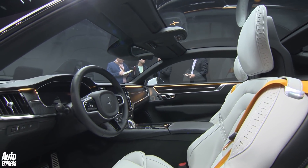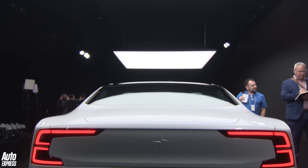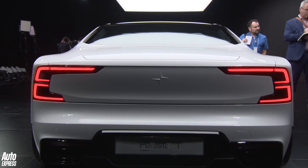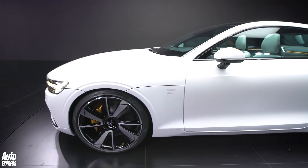Under the skin, as you'd expect from a company like Volvo — tech leaders — the Polestar brand is doing the same. This car is part electric, part petrol; it's a petrol-electric performance hybrid. Performance is the key. This car, with its combination of three electric motors and its engine, will produce 592 brake horsepower and a thousand newton metres of torque. This car is going to be seriously quick.